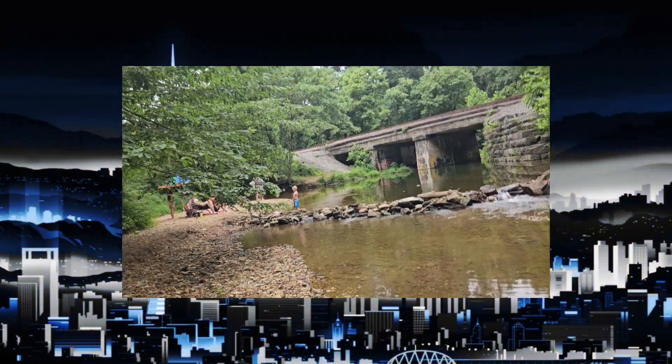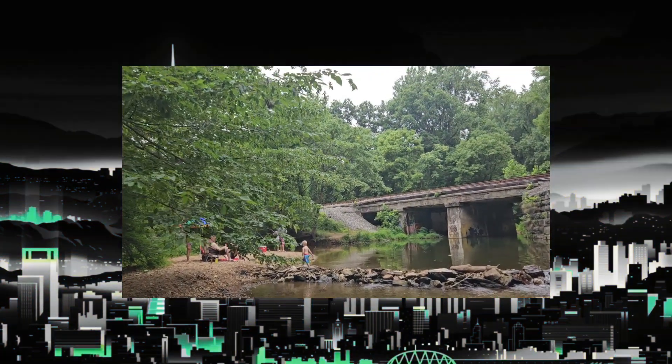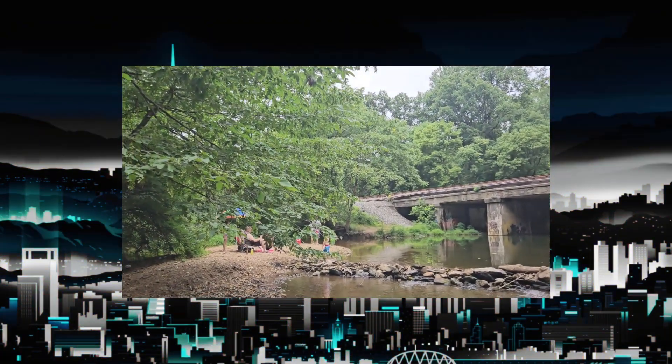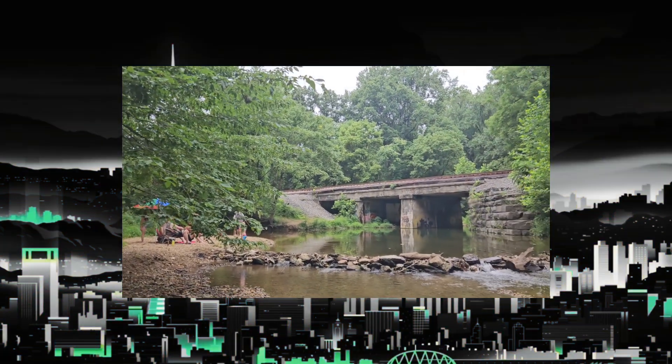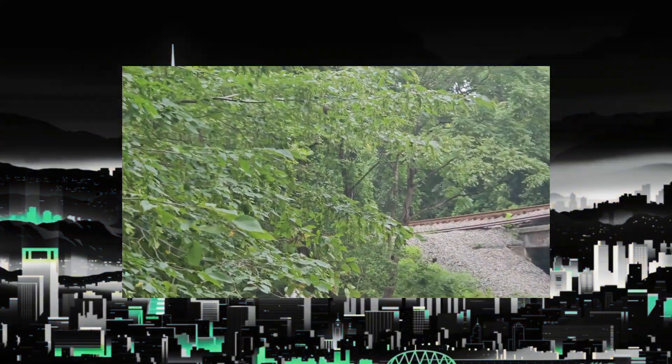All right guys, here it comes. Here it is — I think I can already see its lights from over here, but I do hear its horn. All right, here it is.